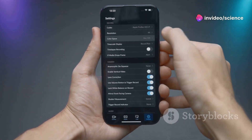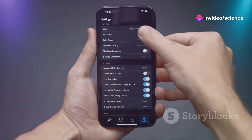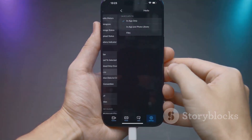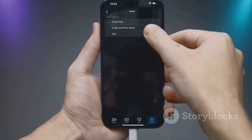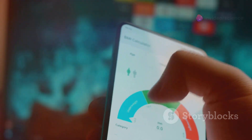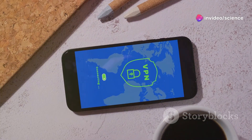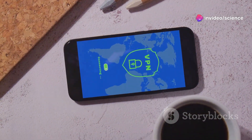Number 4: Advanced Privacy Features. Privacy just got a major upgrade. iOS 18 introduces enhanced app tracking controls and more transparent data usage reports. You can now see exactly which apps are accessing your data and when. Plus, the new Private Relay feature ensures your online activity is even more secure.